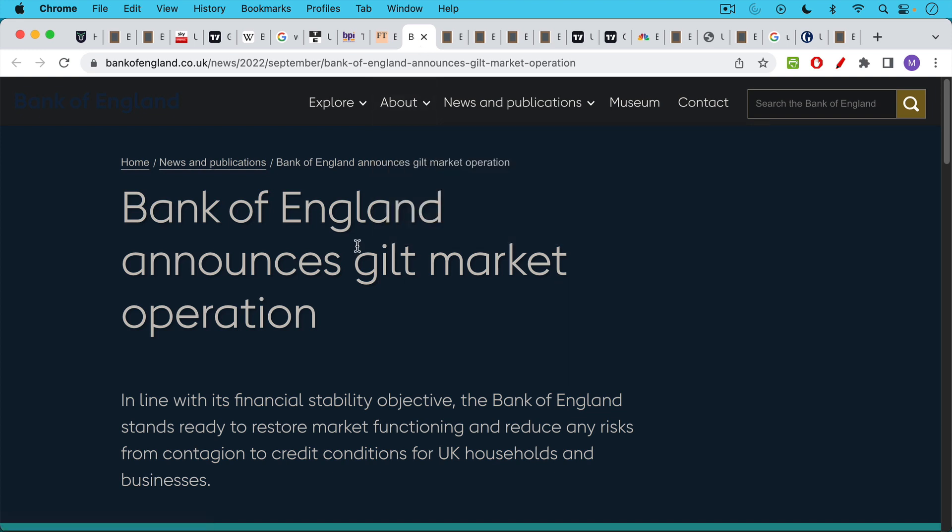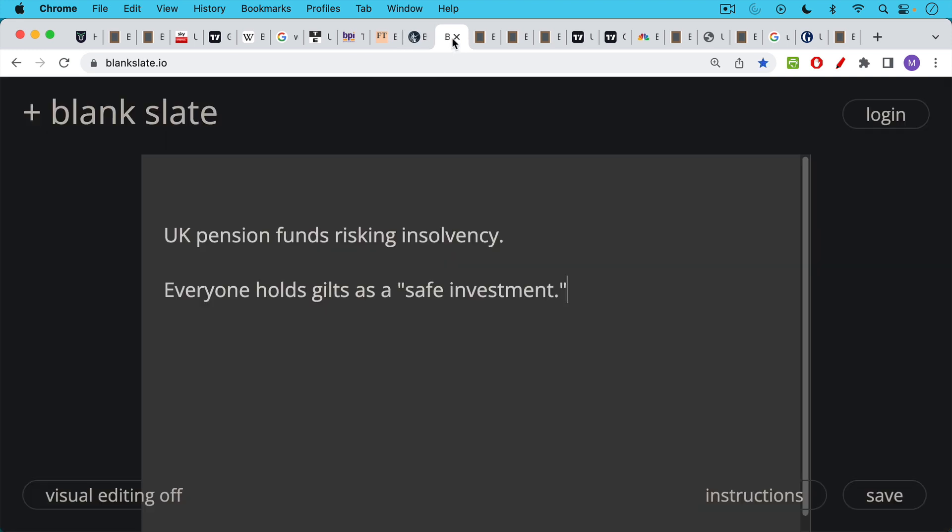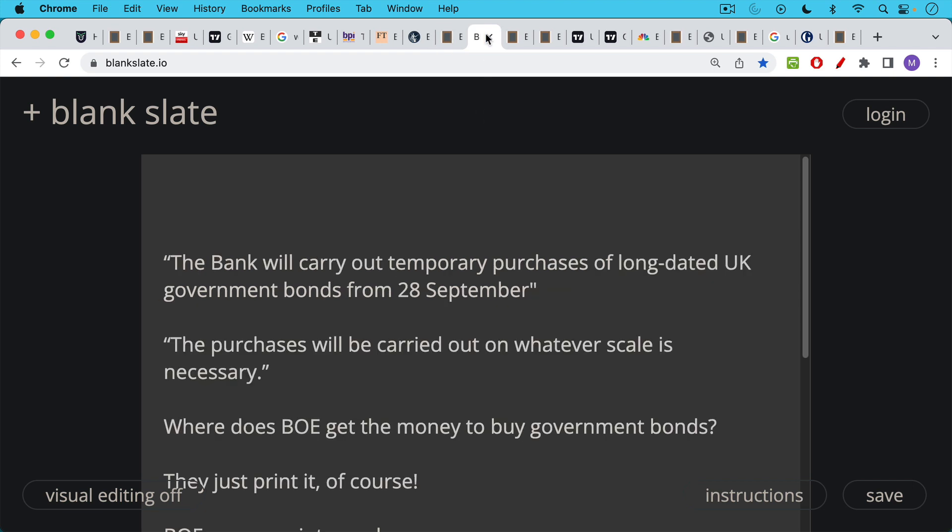Basically, so many people both domestically and abroad own these gilts — they're considered a very safe investment, the kind of thing pension funds, retirees, and banks load up on. When gilts start crashing, it risks systemic damage to people's and banks' balance sheets, because it's traditionally considered a very safe investment, just like US Treasuries.